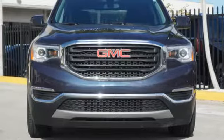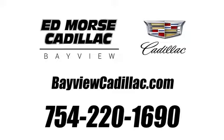Hurry in today and see it for yourself. Call us today at 754-220-1690.